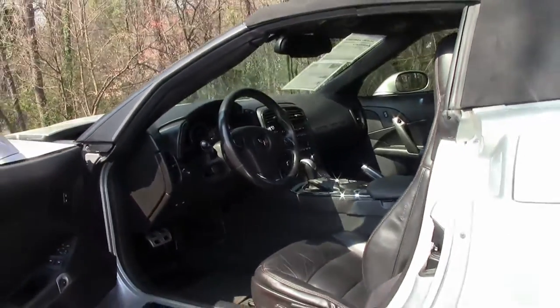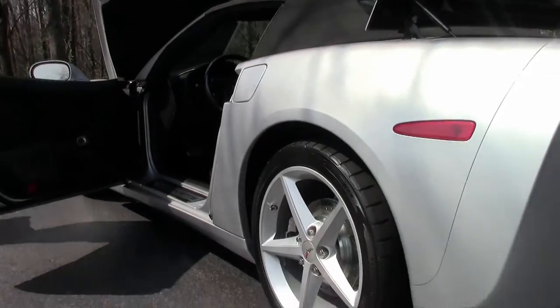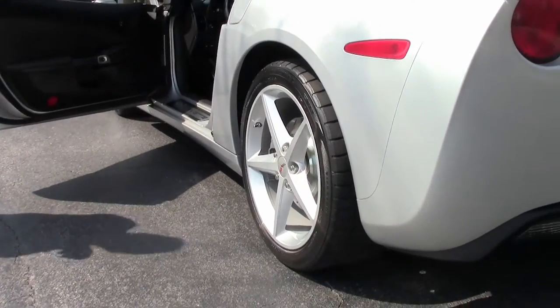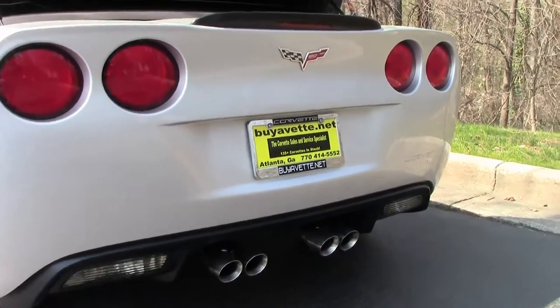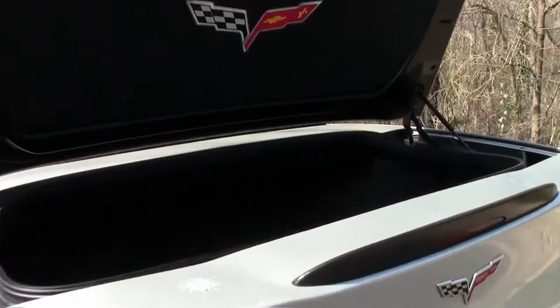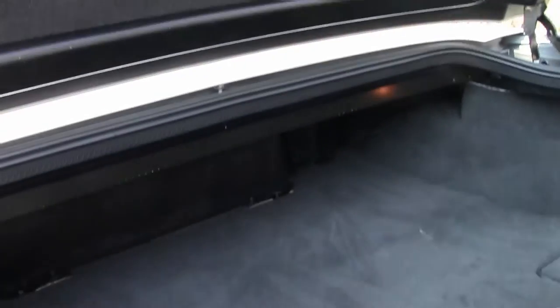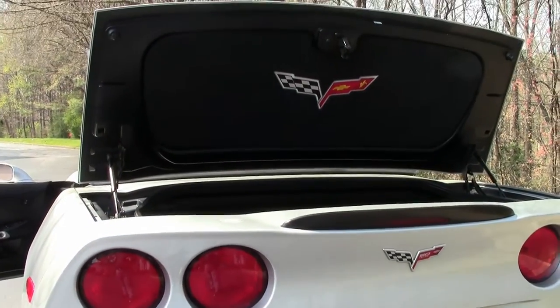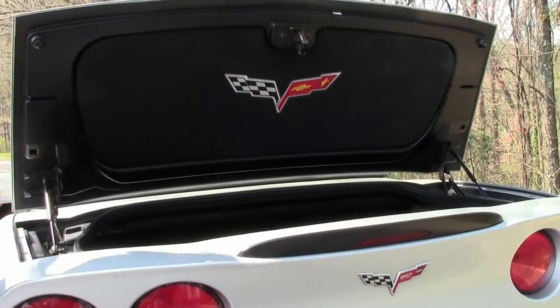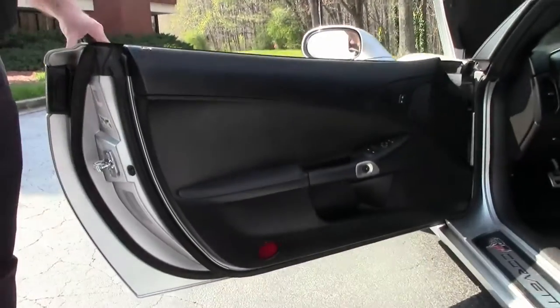This car has added drilled and slotted rotors and is wearing Firestone wide oval tires. They have also added a trunk lid cover, which gives it a nice look, especially if you decide you want to do the local shows.